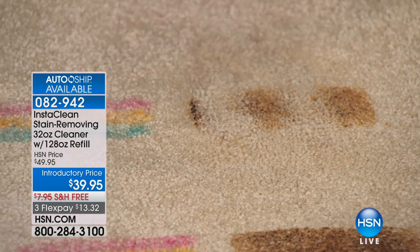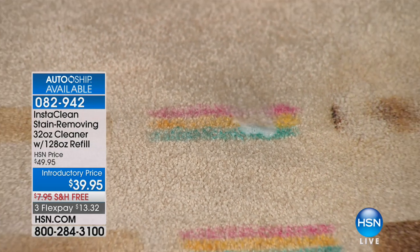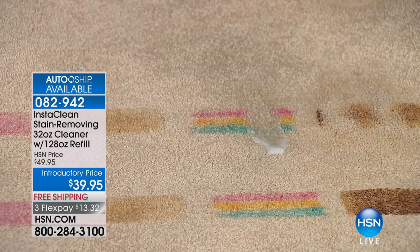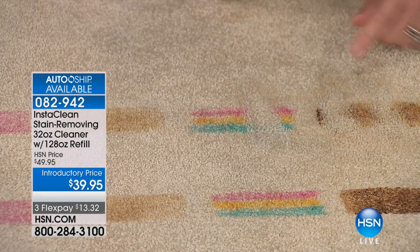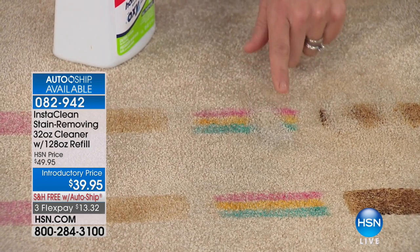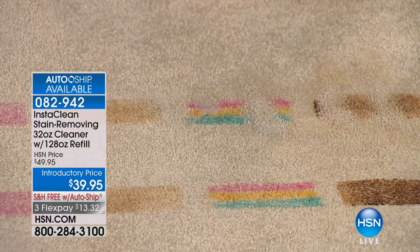And this is safe to use around your pets and your kids. Here we have permanent marker — watch. This is how it works. This is an oxygen stain destroyer, so it mobilizes the permanent marker. It goes ahead and penetrates all the way down into those carpet fibers, even way deep down. You give it a spray and it goes deep down into the carpet.